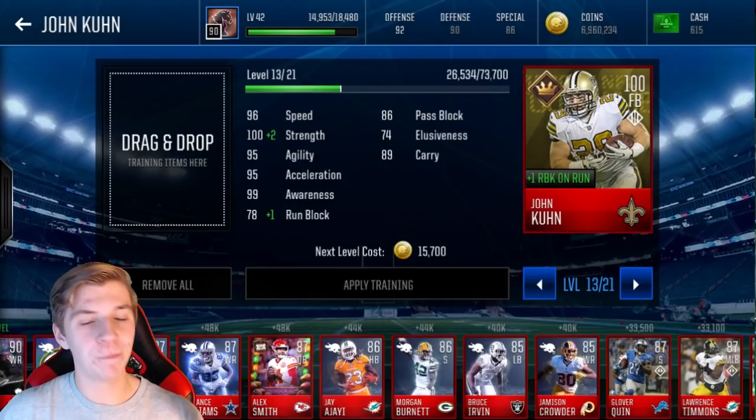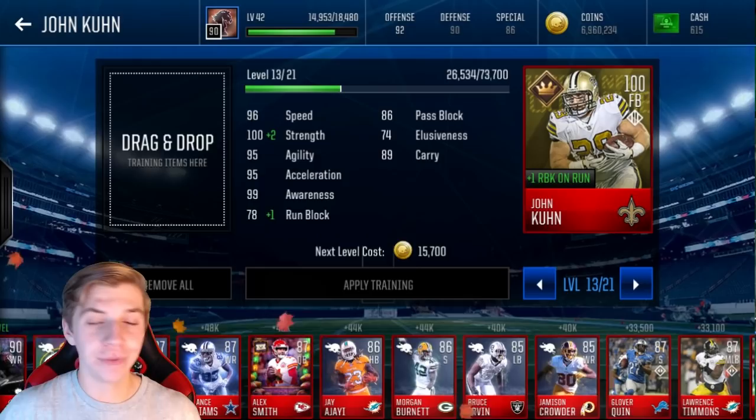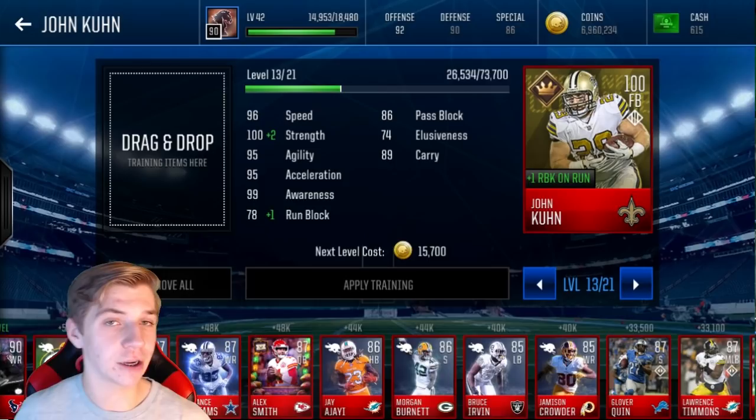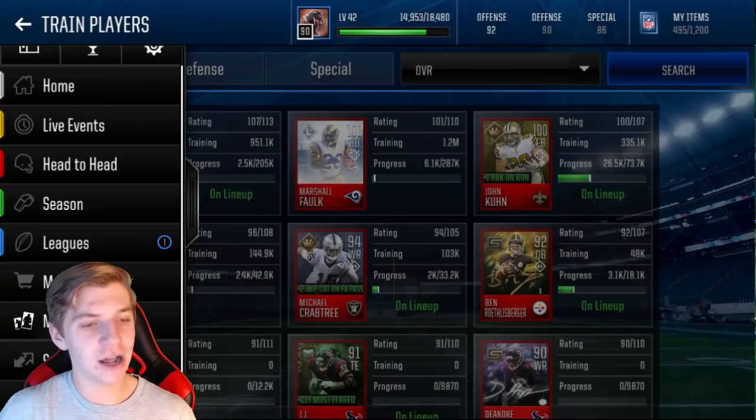100 overall! Let me check his stats: 96 speed, 100 strength, 95 agility, 95 acceleration, 99 awareness, 78 run block, 86 pass block, 74 elusiveness, and 89 carry. He's basically a well-rounded player. He's not super fast, and he's not like 110 strength, but everything is pretty solid. It is a pretty well-rounded card, and I am very glad that I spent those training points and those coins to get him. Now let's head over to my team — I believe he is already on the team.